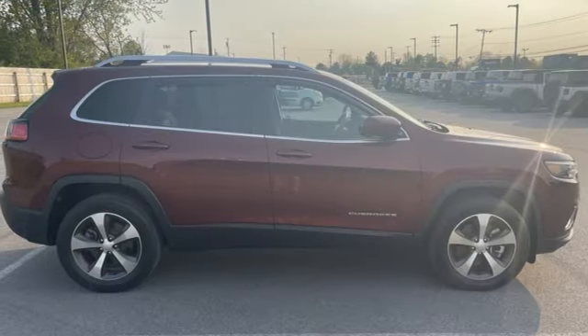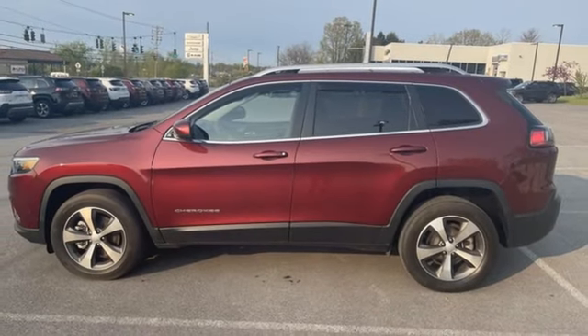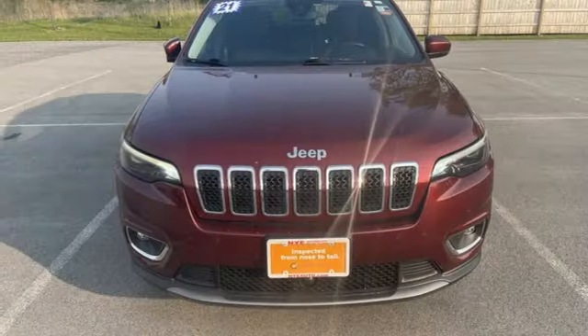First and second row express open and close sliding and tilting sunroof. Memory audio settings. And automatic transmission.